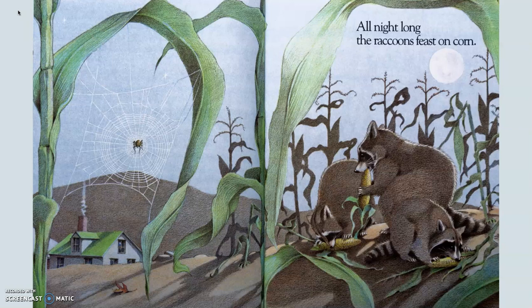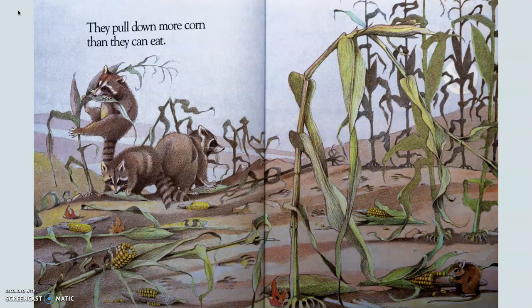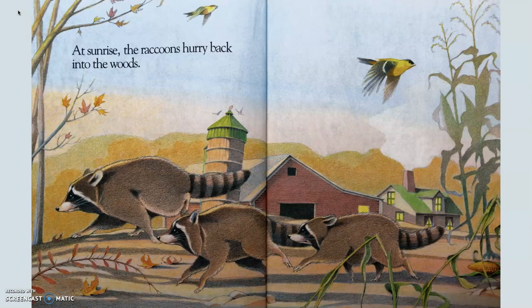All night long, the raccoons feast on corn. So they are having a wonderful big meal — it is a feast. A wonderful big meal is a feast. They pull down more corn than they can eat, pulling down the stalks by climbing them. At sunrise, the raccoons hurry back into the woods. Sunrise is a compound word — it has the word sun and the word rise, which means to go up. And so the sun is coming up in the sky. It's sunrise.